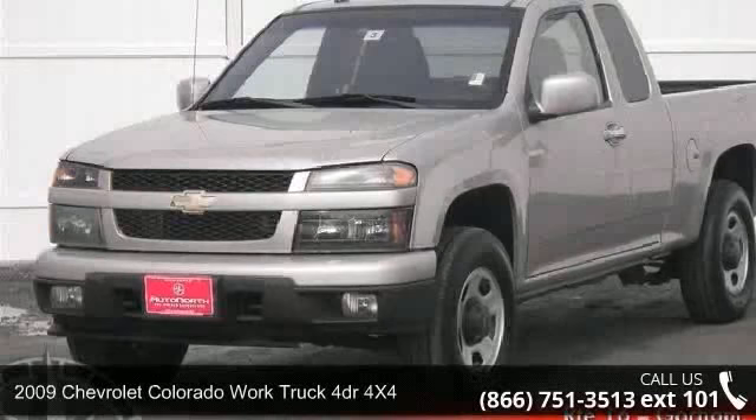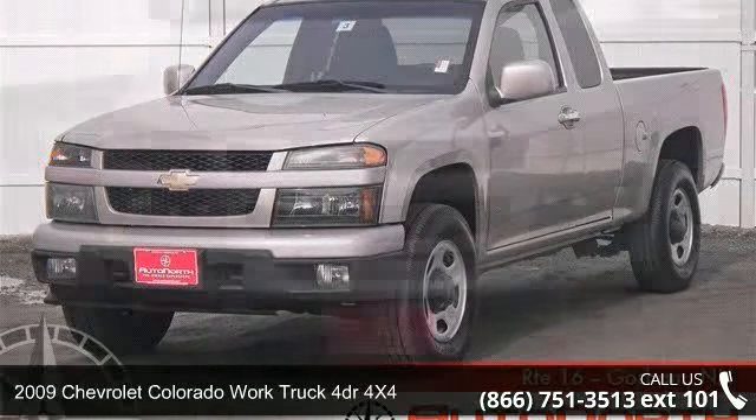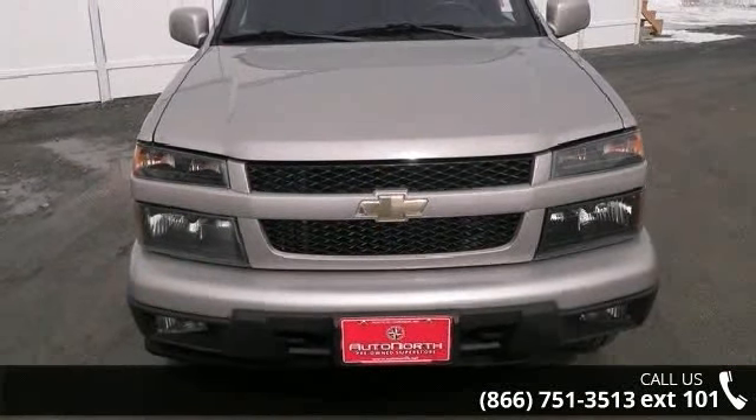Arrive in style with this 2009 Chevrolet Colorado. If you are looking for a first-rate auto, this one could be yours today.